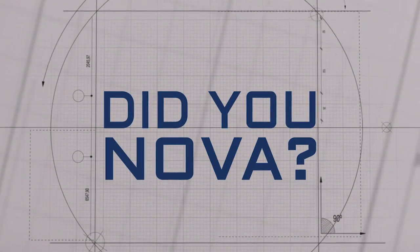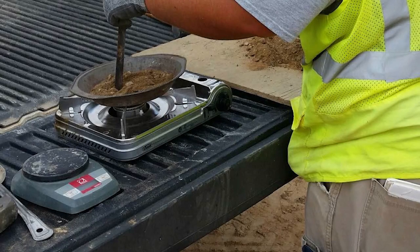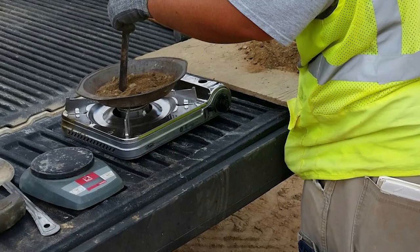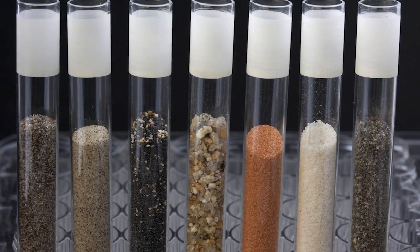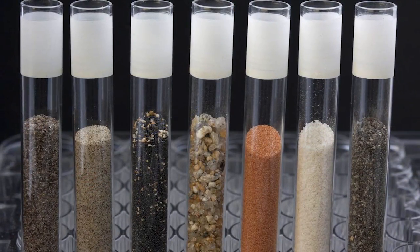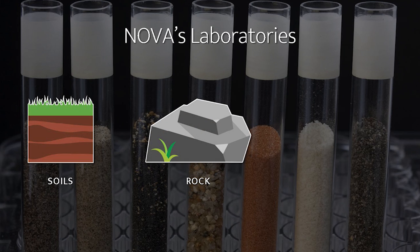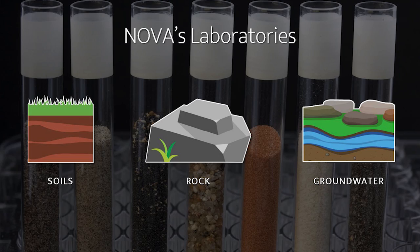Did you know that tests can be performed on soils and rock to measure a wide variety of properties important to the design and construction of a property or structure? NOVA maintains full-service, nationally accredited, state-of-the-art laboratories capable of completing soil, rock, and groundwater tests necessary for detailed engineering analyses and evaluations.